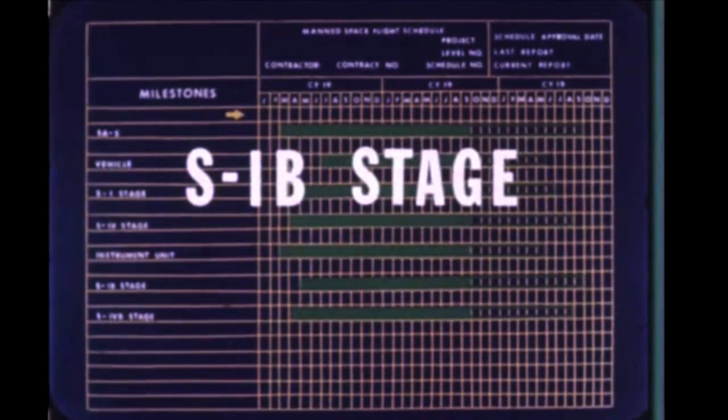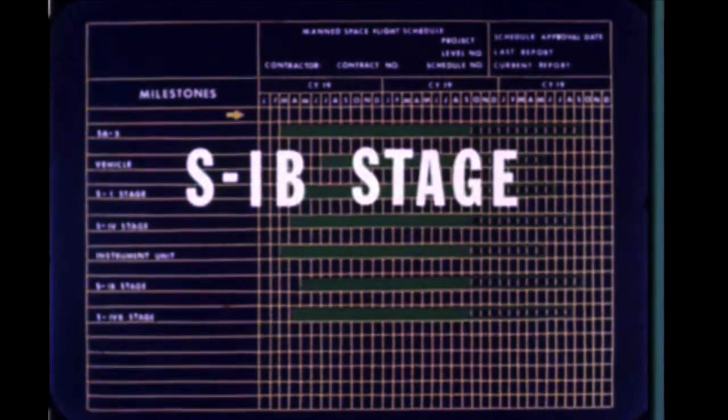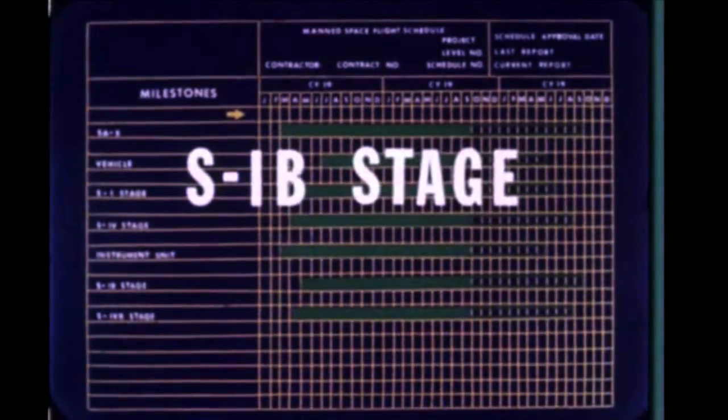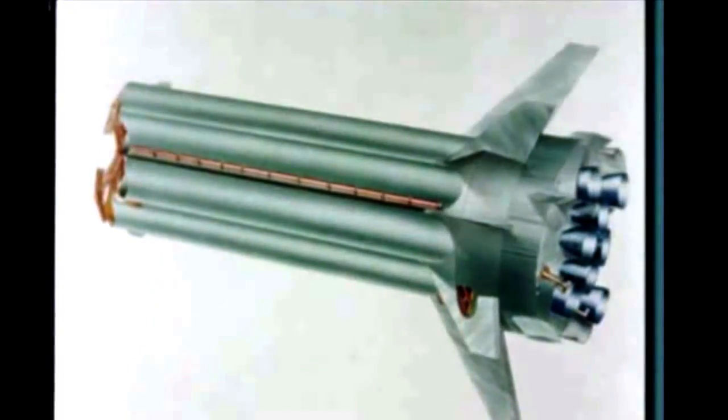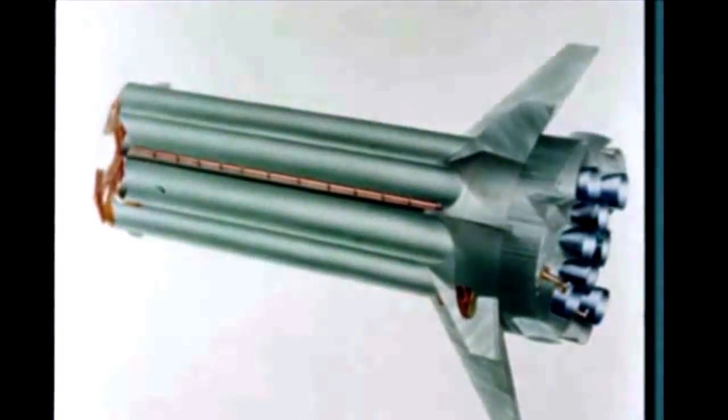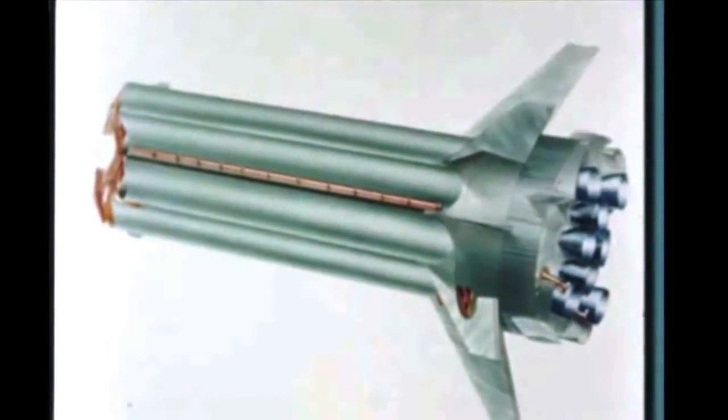On August 5th, MSFC and Chrysler completed negotiations modifying the present S-1 contract to include S-1B stages. The modified contract includes S-1 redesign to S-1B configuration, delivery of 12 S-1B stages, and reduction of the required number of S-1 stages to eight. Early in July, Marshall directed Chrysler to redesign S-1B fins, as the eight S-1 stage stub fins did not provide an adequate vehicle stability margin for manned spacecraft manual abort. The redesign provides the required vehicle stability and a 2,500-pound S-1B stage weight reduction.